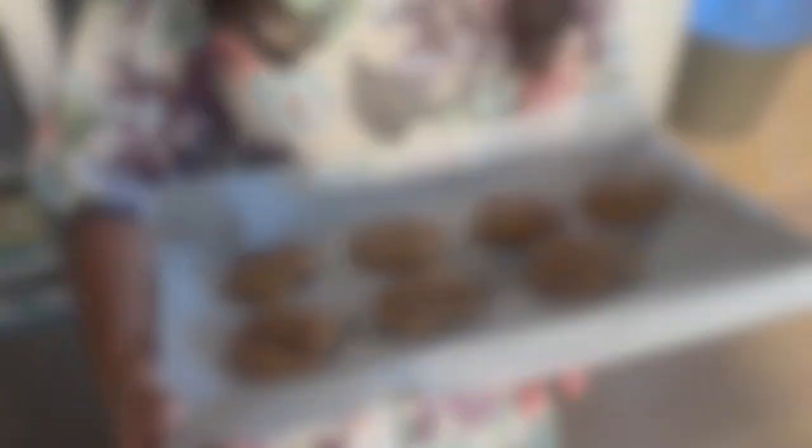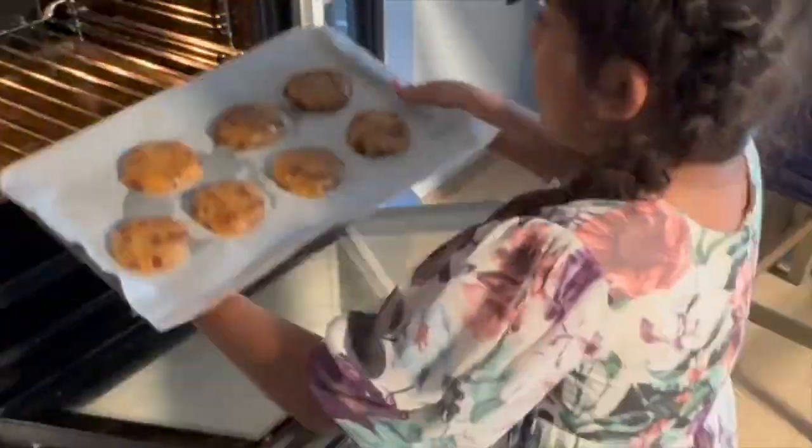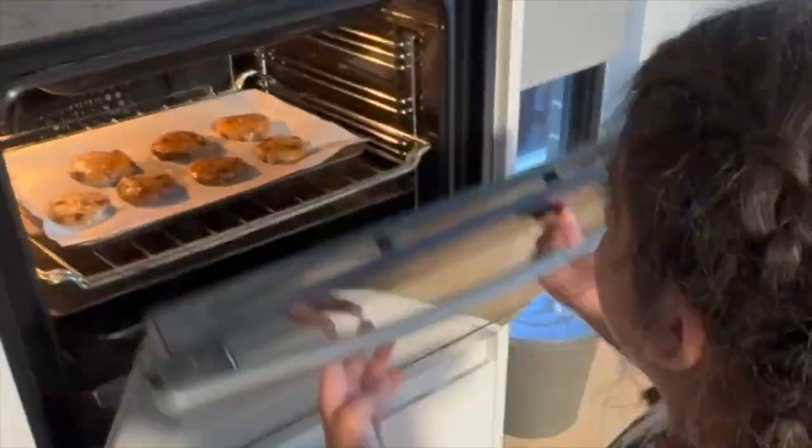The ability to change stored energy into more useful things whenever we want is what makes modern life possible. Like when I transform electrical energy into heat to bake cookies with my mama. So the next time you hear the word energy, you'll be sure to think about where it comes from, how it got to you and how it's transformed. Bye bye!